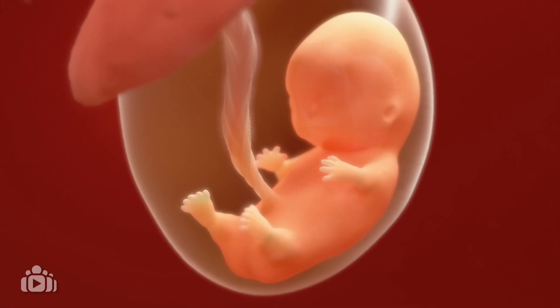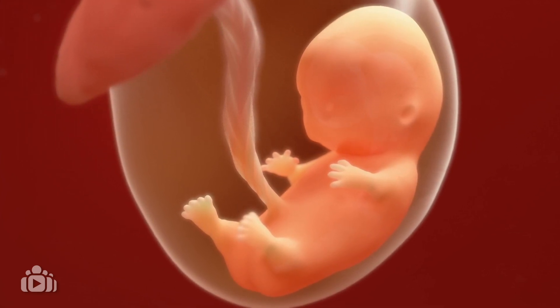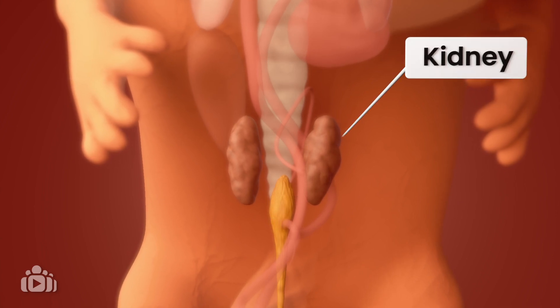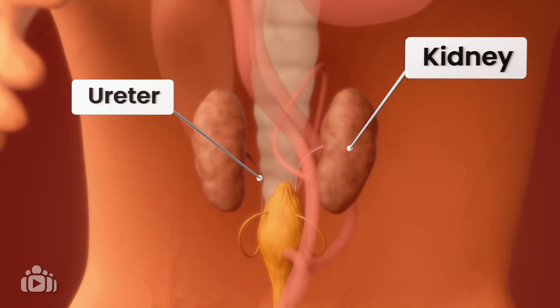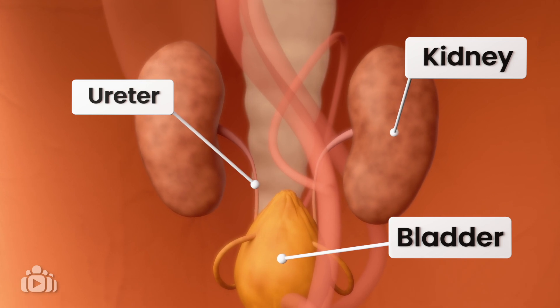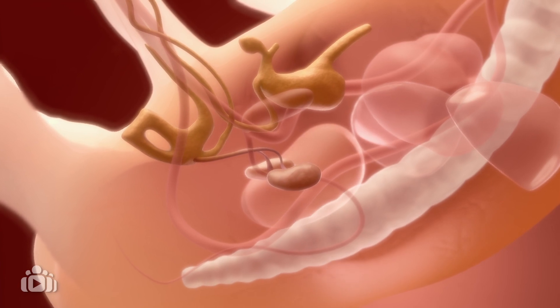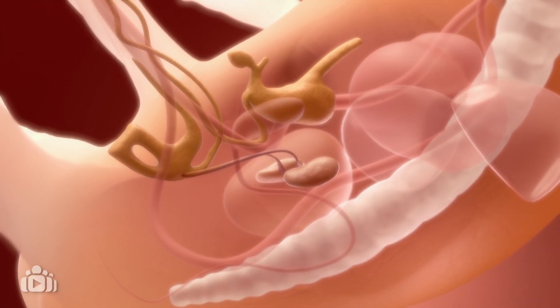The urinary system includes the kidneys, ureters and the bladder. As your baby grows, the kidneys start to form and the ureters develop, connecting the kidneys to the bladder. Each kidney usually has one ureter. The kidneys move to their final position in the lower back and urine begins to flow through the urinary system.